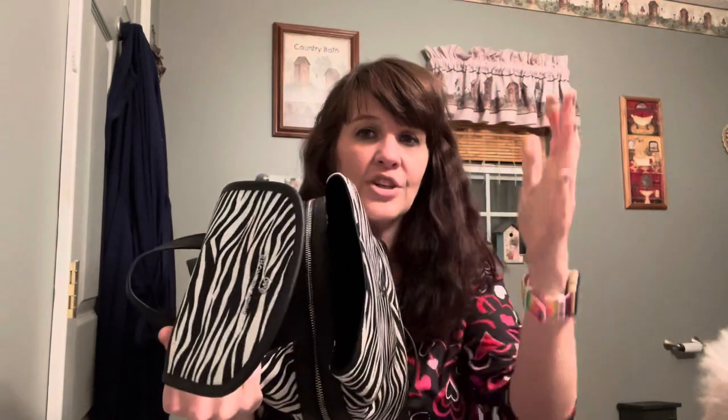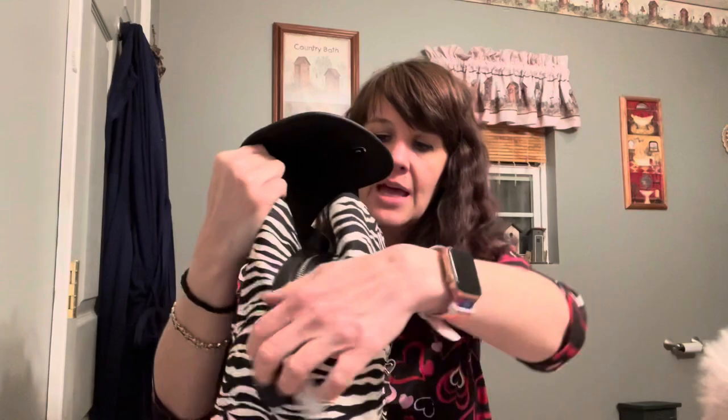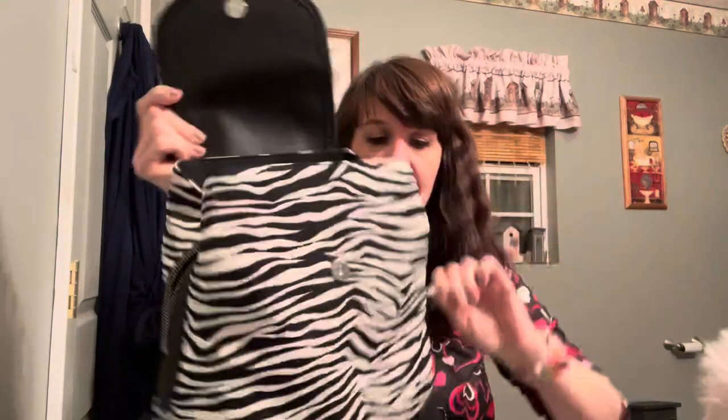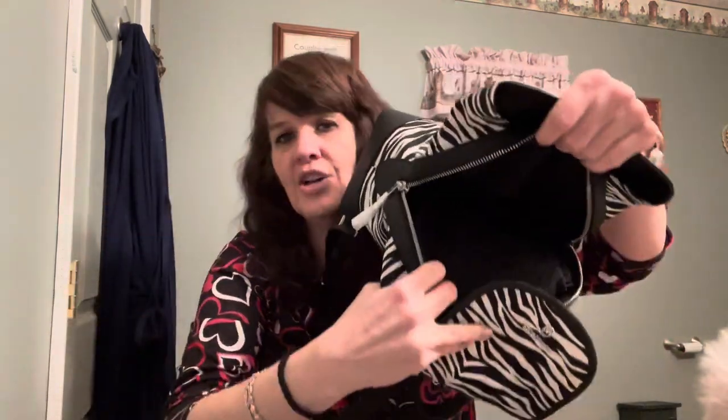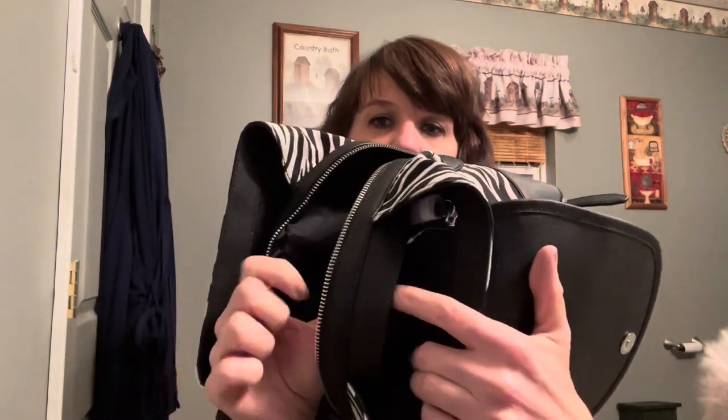The bag has three sections. The front section comes out and it's a nice big pocket - I can get my hand in there just fine. There are two open wall pockets, and then it has a main section that zips with a really nice metal zipper. On the inside of that section there are no pockets at all and it's just black, but there's plenty of room.